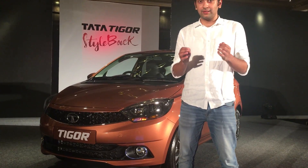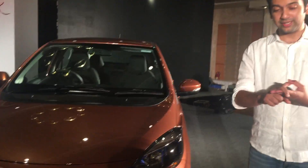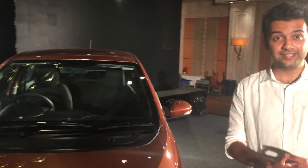The TIGOR competes in a market dominated by the Swift Dzire, the Hyundai Accent, the Honda Amaze, the Volkswagen NAMU, and the Ford Aspire. So it's a very packed segment out here.